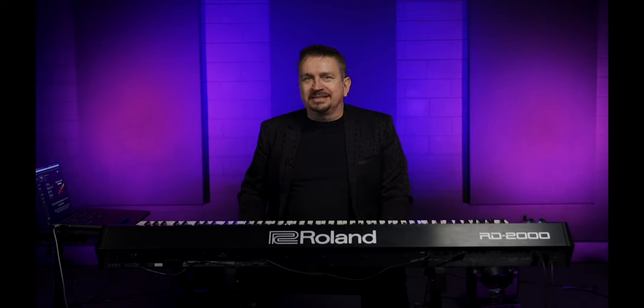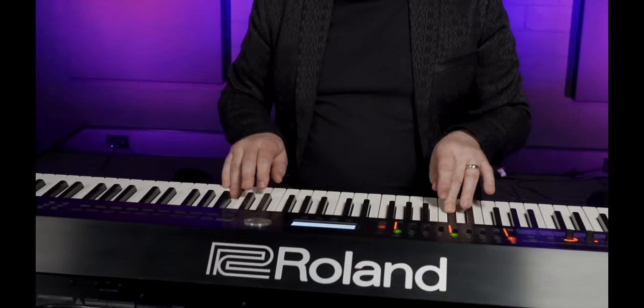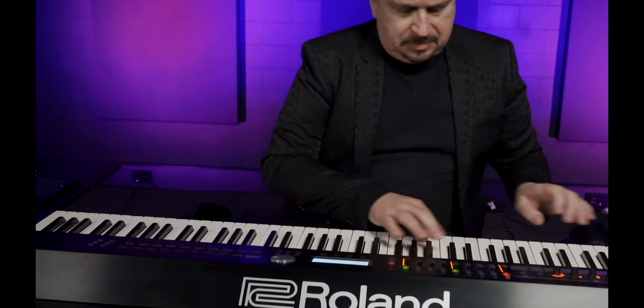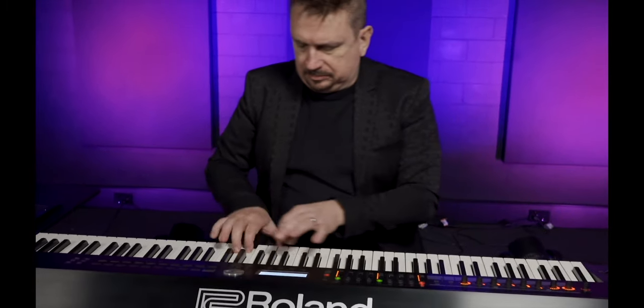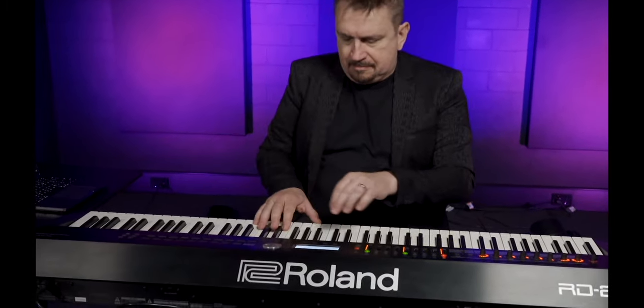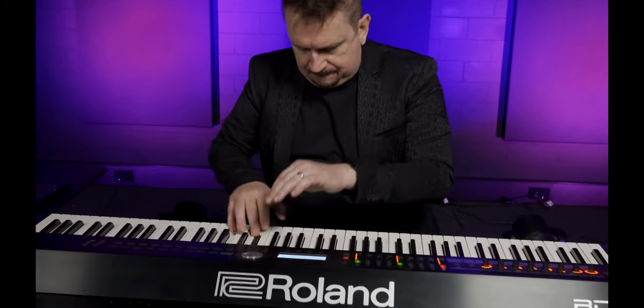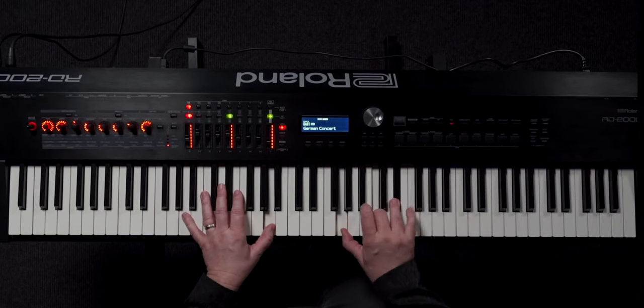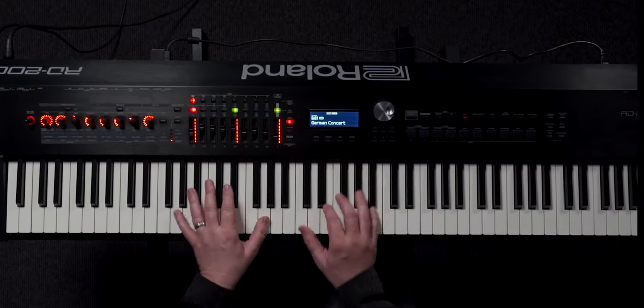The German Concert Grand is considered by many pianists to be the finest acoustic piano ever made. Roland's advanced V-Piano modelling technology brings this premier instrument to life under your fingers, delivering nuanced playability and deep personalisation options that extend far beyond any sample-based piano, and from the audience perspective, in a world-class concert hall.